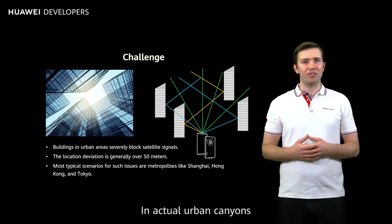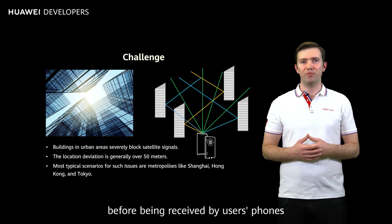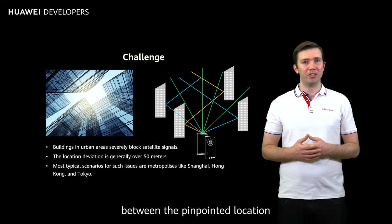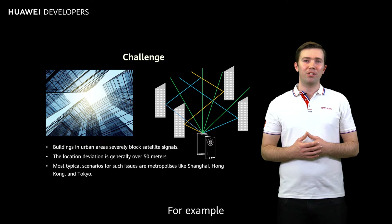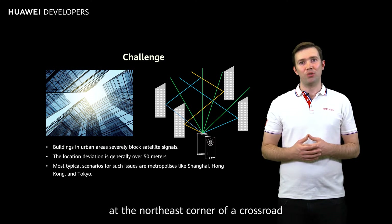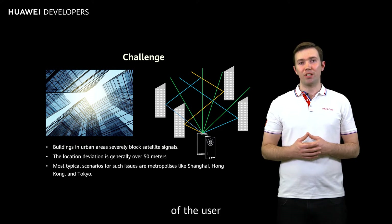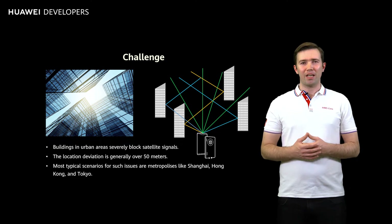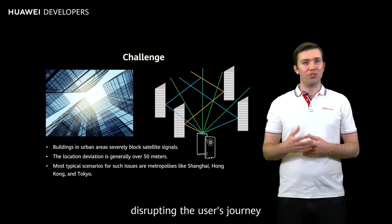In actual urban canyons, most satellite signals are reflected at least once before being received by users' phones, creating a deviation of 50 to 200 metres between the pinpointed location and the user's actual location. For example, when a user calls for a taxi using a ride-hailing app at the northeast corner of a crossroad, the app may be unable to obtain the precise location of the user, and instead pinpoint the user's location at the southwest corner. As a result, the taxi driver drives to the wrong pickup location, disrupting the user's journey.